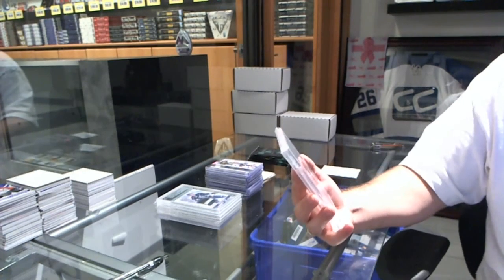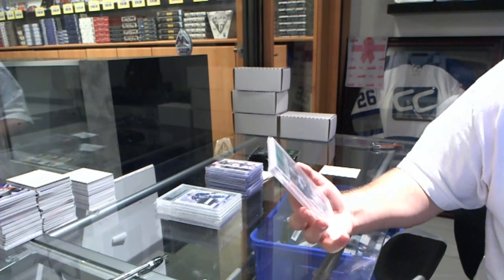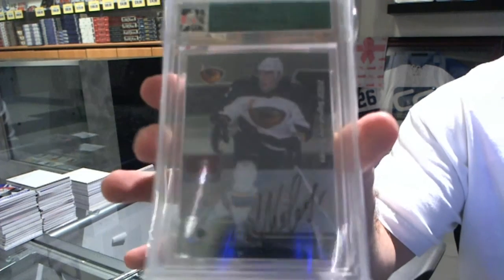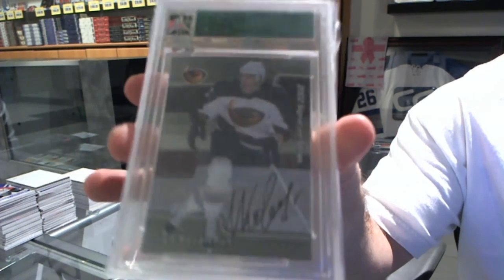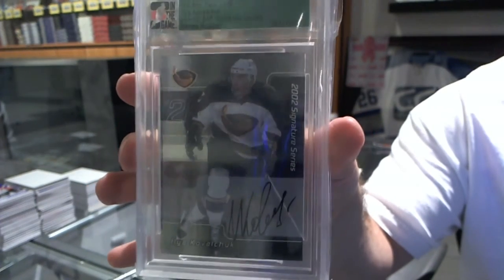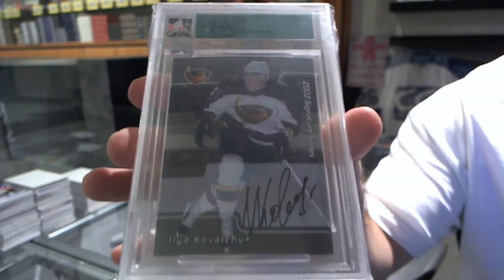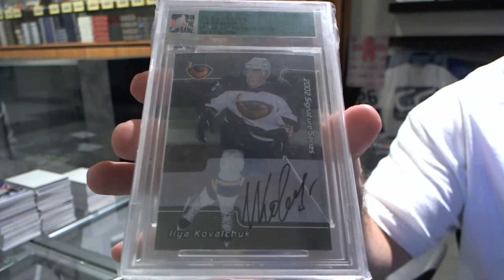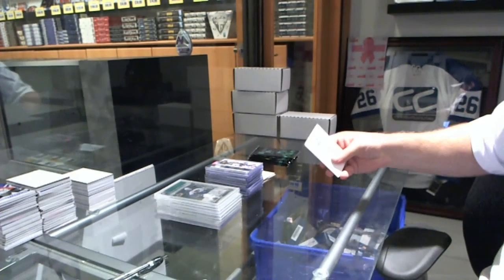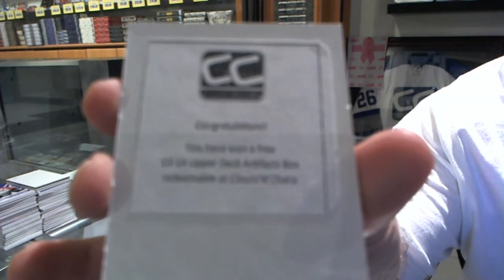This is kind of funny — we've got another buyback, 01-02 Be A Player Signature Series for the Winnipeg Jets: Ilya Kovalchuk. That is very random, but cool. And the box is a 13-14 Upper Deck Artifacts.